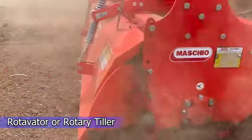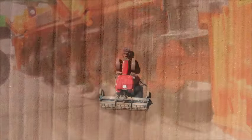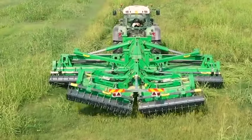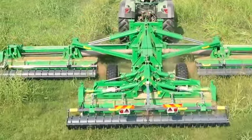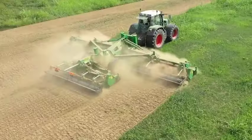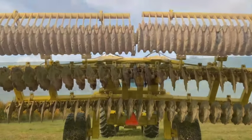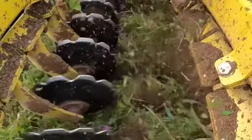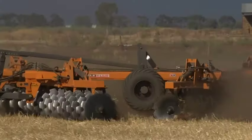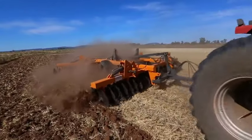A rotovator, also known as a rotary tiller, is a multi-purpose piece of tillage equipment that turns soil with a set of blades. Rotary tillers are popular among farmers because they make seedbed preparation easier, primarily used for breaking up dirt in lawns, farms, and gardens. The disc harrow is an important tillage tool that helps break up soil lumps easily, efficiently, and quickly, resulting in a rich finish when preparing a final seedbed. It also allows farmers to control weeds surrounding their crops.